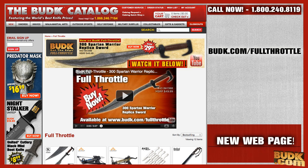Alongside this, for those of y'all who are Full Throttle fans, budk.com/fullthrottle has quick links to all products filmed for our Full Throttle videos. Check out both pages now.